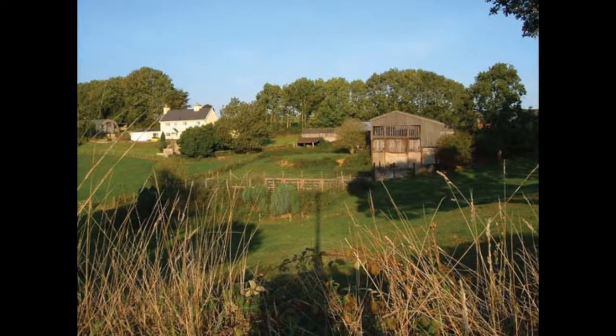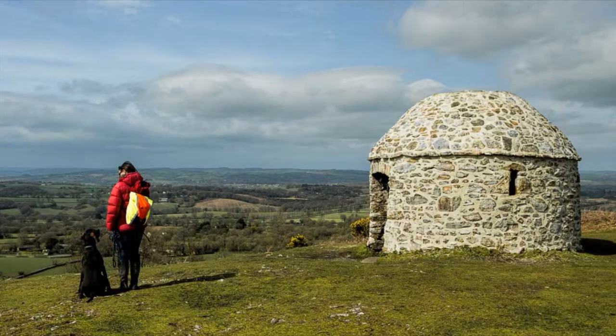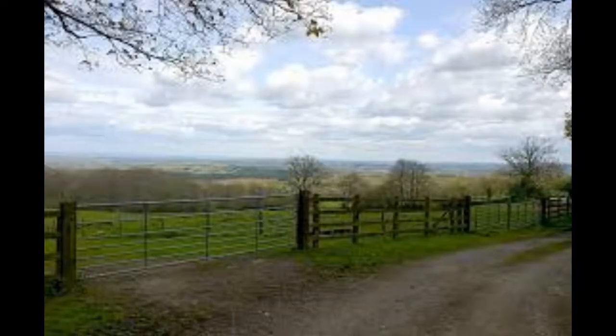Due to its location and high altitude, the area has some of the best views in the country, with the Mendips and the Welsh mountains clearly visible on a clear day. Blackdown Hills is also home to a number of historic villages and much is still unspoilt. Here are the best things to do in Blackdown Hills.